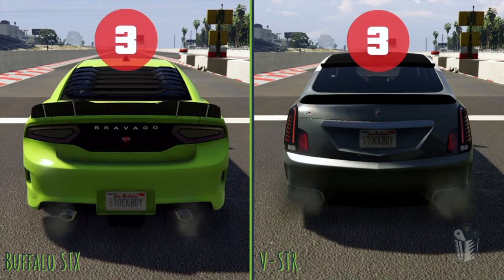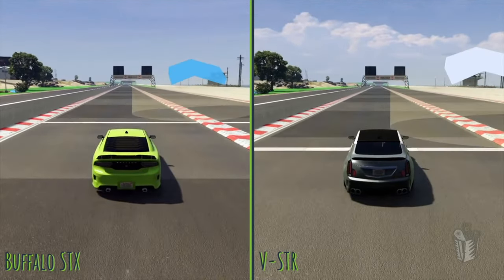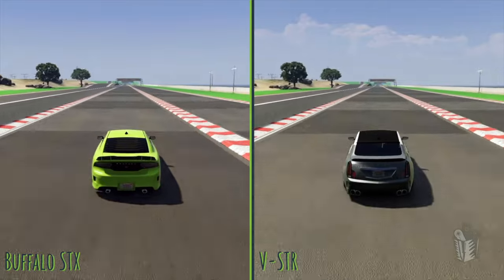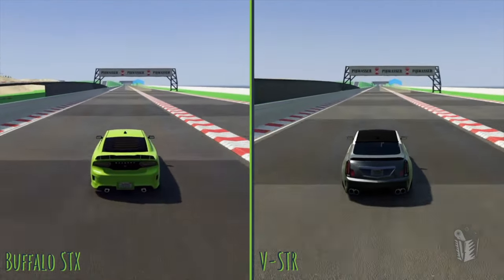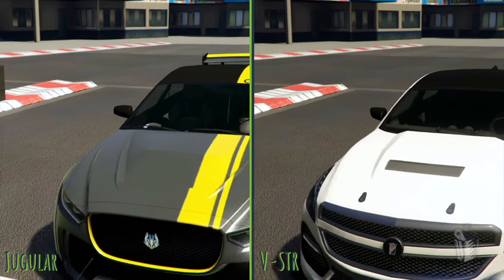Now we're going to take a look at the two American cars — the brand new Buffalo STX on the left, Albany VSTR on the right. The Buffalo is in the Muscles class. The VSTR does get it at the eighth mile, which is a little bit disappointing, but the VSTR is really fast, and we've known that for a while. So no major knocks on the Buffalo STX, but it's going to do everything it can to try to catch up by the half-mile marker. It's not going to get there. The VSTR does pull ahead, so now we've got to see our two winners.